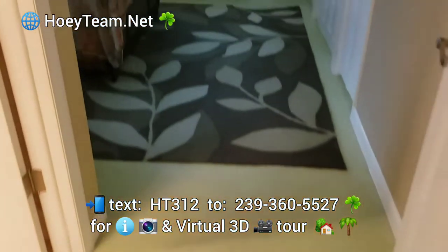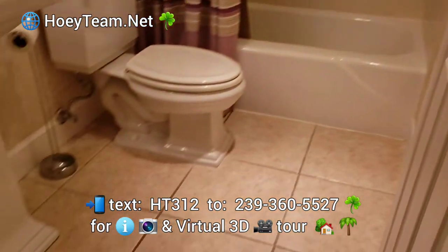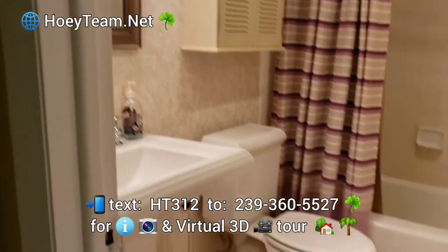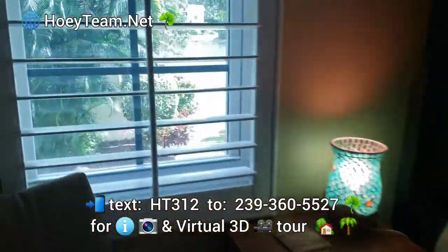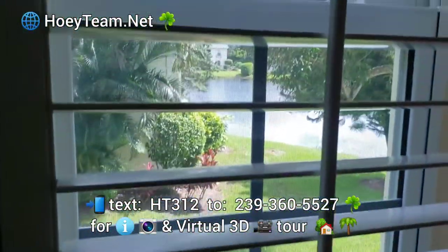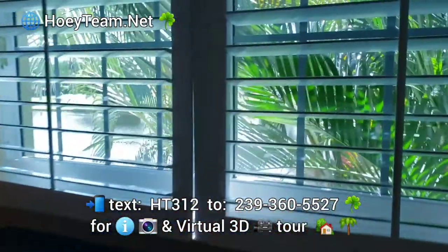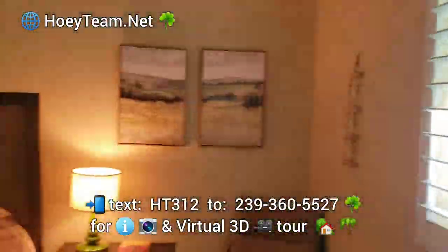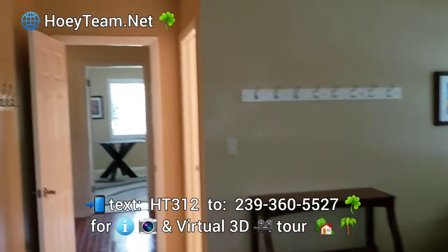Good floors here. We're in the second master now, and again you've got your lake view through that window and over here onto the fountain. This unit is offered furnished.